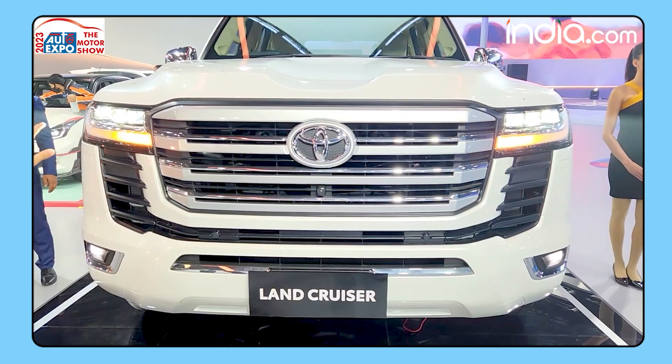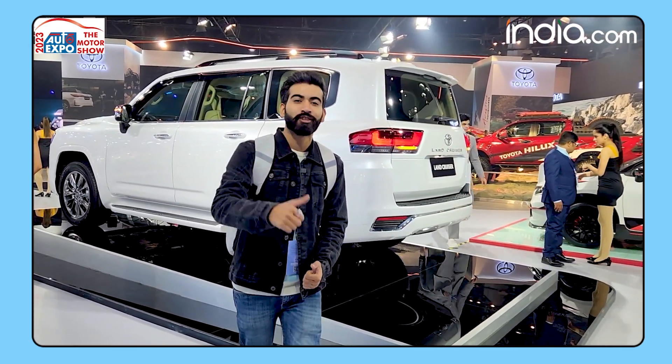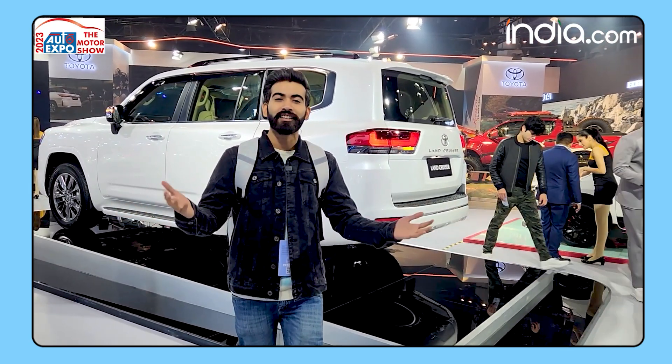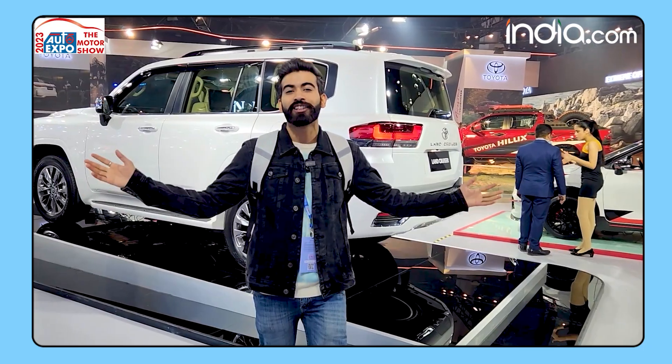What do you guys think of it? Let us know in the comments below. Do not forget to like this video, share it with your friends, and subscribe to our YouTube channel for more Auto Expo videos. Keep following this space.